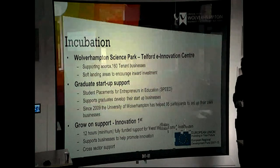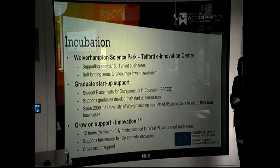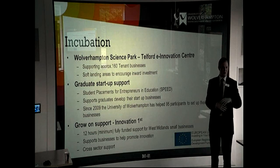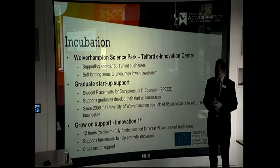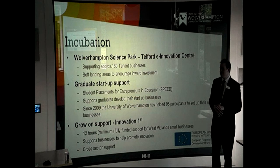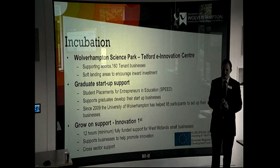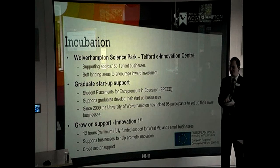Since 2009, the university has helped 95 graduates set up their own businesses. We've also got grow-on support through the Innovation First project — once they are a business, they can receive assistance through Innovation First, which is completely free. It's a really nice holistic offer. The business can use these facilities as part of an assist for free, which allows them to then consider things like video conferencing and digital signage — working smarter rather than harder, adopting new technologies and staying ahead of changes. This support is within the West Midlands with cross-sector coverage.